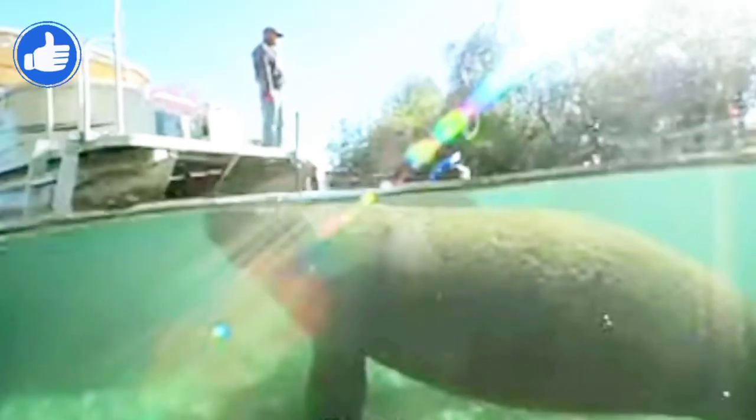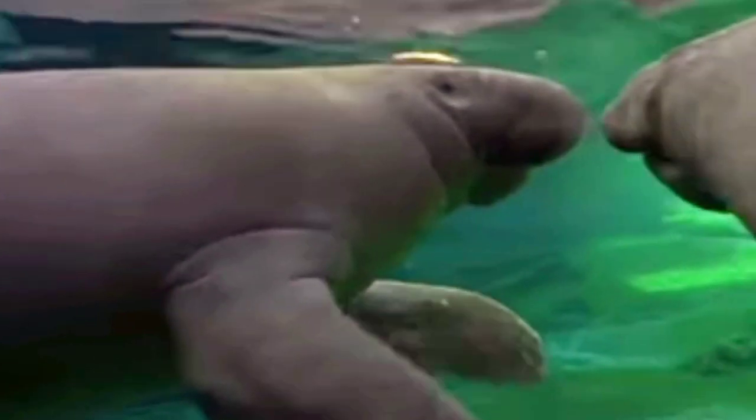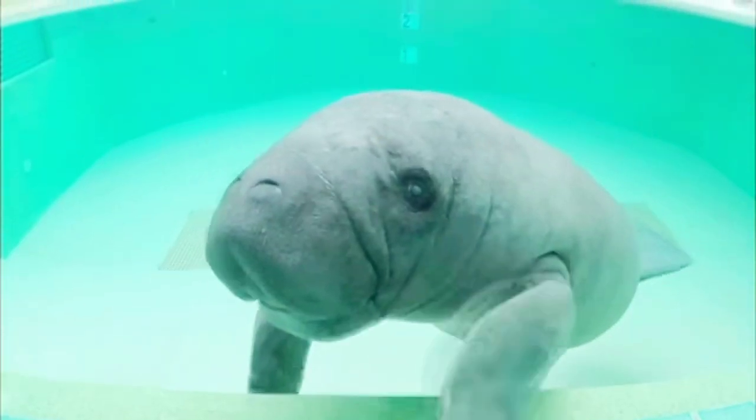Despite being sea creatures, manatees closely resemble elephants in their lineage. The first recorded spotting of a manatee in North America was by Christopher Columbus in 1492, who thought the manatee he saw was a mermaid.